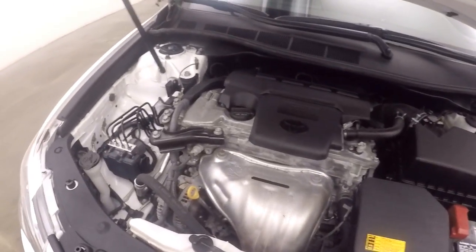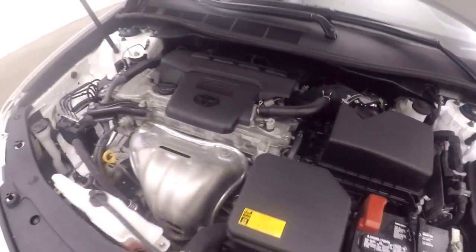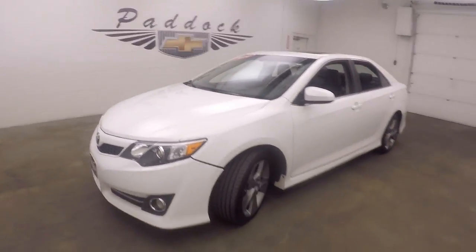A nice Toyota 4-cylinder — smooth, strong, great on gas. The car also comes with a power sunroof. This is a 2014 Toyota Camry.